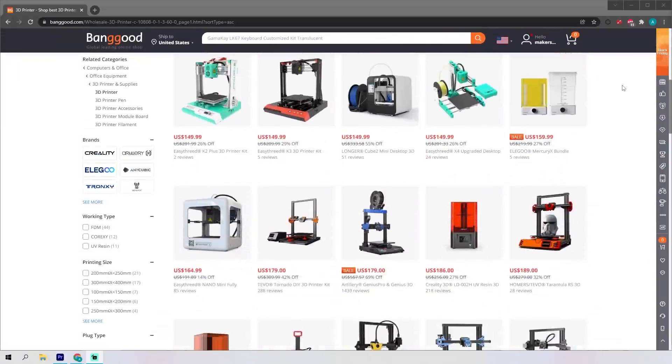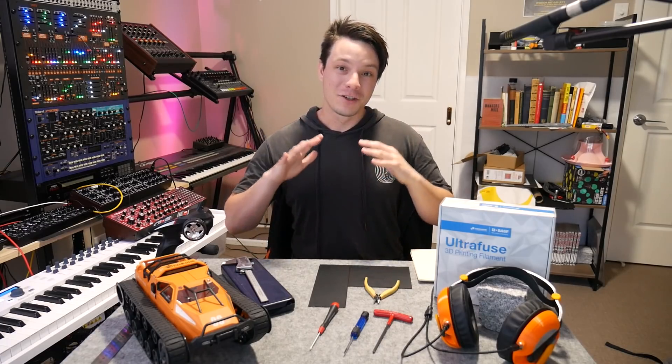If you order a 3D printer you might get a tiny coil of filament, or if you order a laser engraver you might just get a pair of crap sunglasses. Inevitably this time of year they're going to start popping up again, so just be careful. If it seems too good to be true, it probably is. 3D printers aren't super cheap yet — they're cheaper than they used to be, but they're not $20–$30, maybe in the future, but not right now.